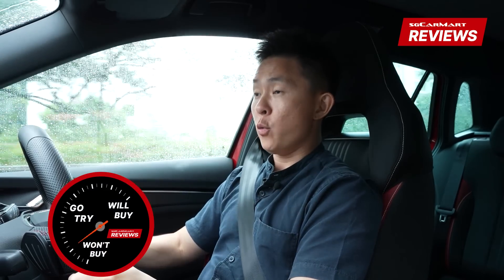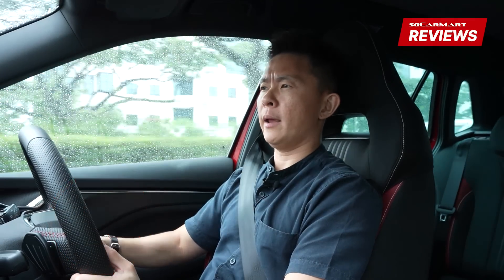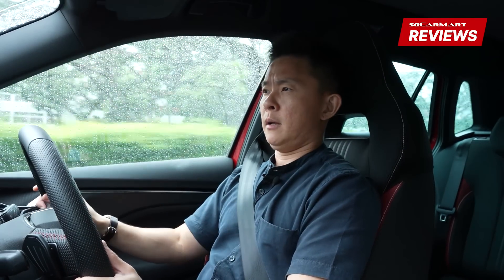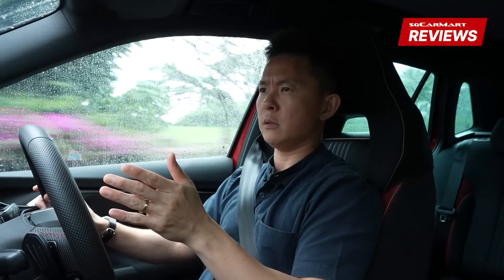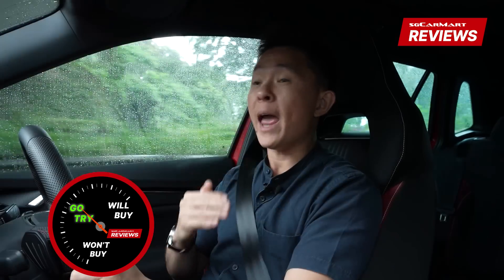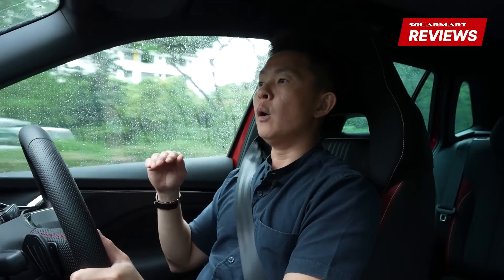So, the Skoda Kamiq — is it a will-buy, won't-buy, or go-try? I'm stuck between will-buy and go-try, and it's really only because of the pricing. The COE for Cat B right now, at time of recording, is about $60,000-ish. When the Monte Carlo trim sets you back at $143,000-ish, there's really nothing Skoda can do about it — it's the fault of our COE system. Hence, it is a go-try for me only because of the price.